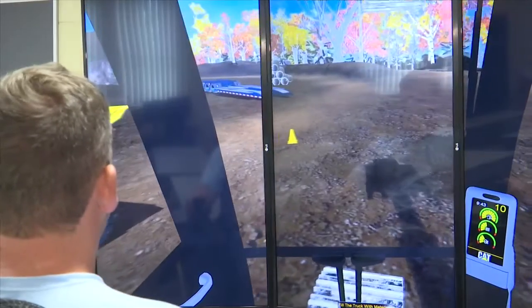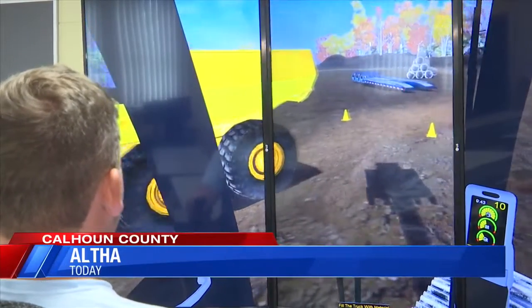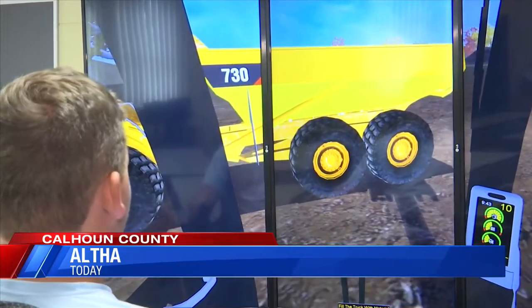This $90,000 piece of equipment is one of two in Calhoun County, with the other at Blountstown High School. The excavator simulators can teach students how to dig trenches, move dirt or pipes, and even dig foundations for homes.